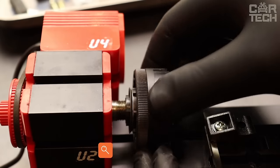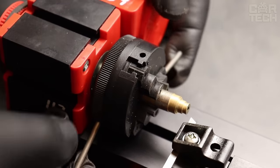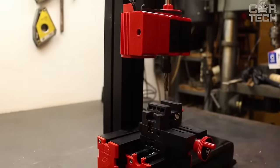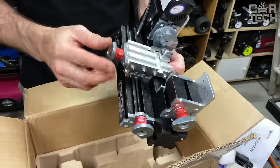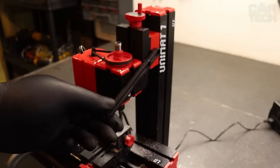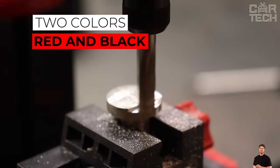The lathe is a compact machine for those who want to try their hand at turning. The machine can work with wood, plastic, and soft metals such as aluminum and copper. It has a power of 36 watts and the maximum clamping size is 2 inches. It is made of durable ABS plastic and aluminum, and is available in a choice of two colors: red and black.